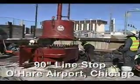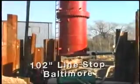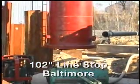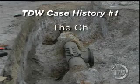New runways at busy O'Hare Airport required line stopping and relocation of this 90-inch water line serving the west side of Chicago. Another wastewater line stop in Baltimore, this time on a 102-inch line. The same engineering expertise invested in these TDW large diameter projects supports every TDW line intervention project.